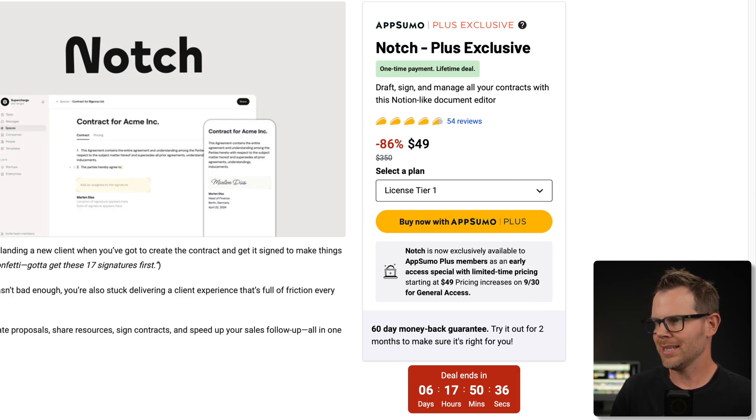Heading over to Notch, let's check out this tool. The trickiest thing about any tool like this is figuring out how they like to do things — what's the order of operations. Everything inside of Notch is organized into a list. A list can either be private, so just for you, or it can be shared amongst your team.